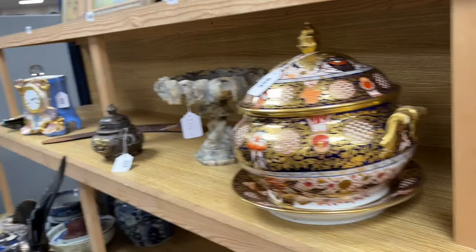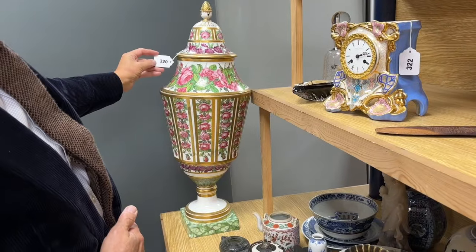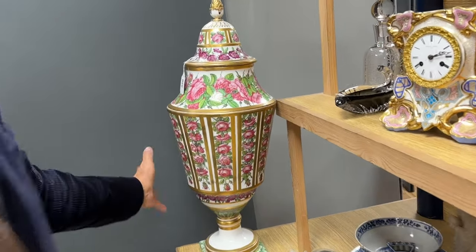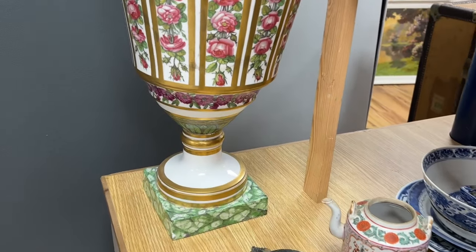Talking of good decorative lumps, how about lot 320? A very large, painted porcelain vase — fairly impressive proportions, with a bit of a lean to it.